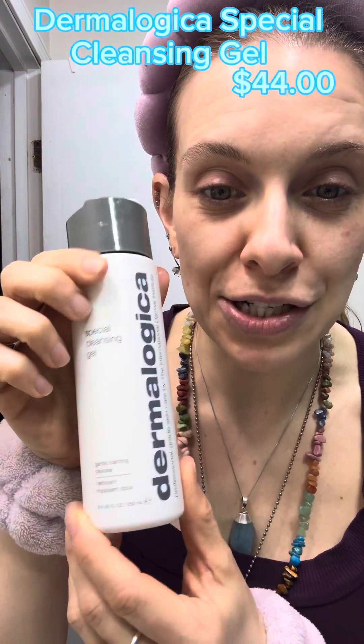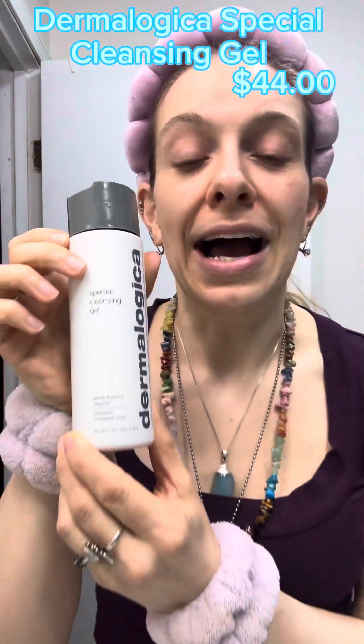The first thing we're going to do is wash our face, and my favorite cleanser is the Dermalogica Special Cleansing Gel. I love cleansing gels and foaming cleansers. I'm not a fan of creamy cleansers — I use moisturizer to moisturize, not to wash my face. Let me know in the comments if you feel the same way or if you do like creamy cleansers. They just don't work for me, don't remove my makeup, and don't suit my skin type.